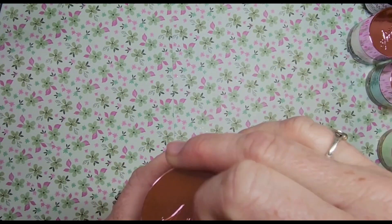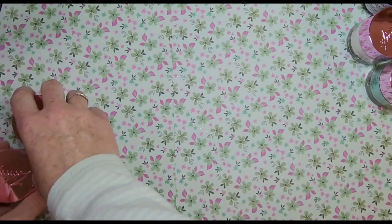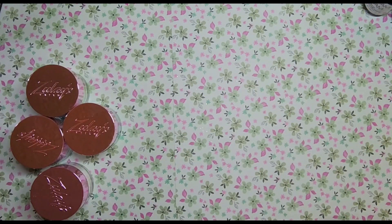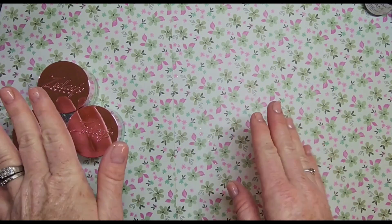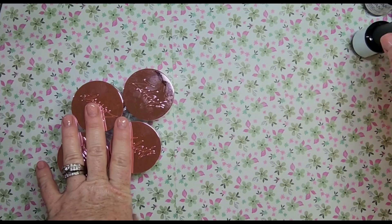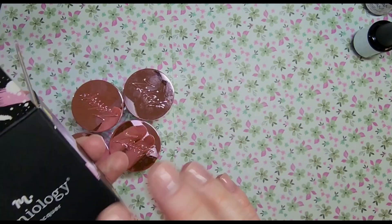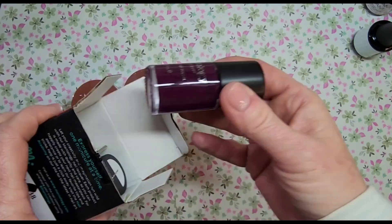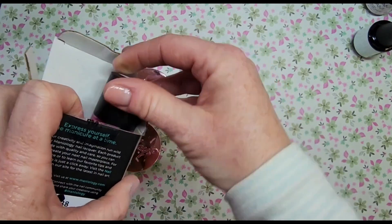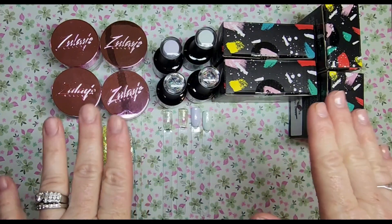That's the end of the haul — just a few things I wanted to share. I definitely think that Maniology bundle is incredible. I'm going to go ahead and get everything ready to swatch the acrylics, the Madam Glam polishes, and the stamping polishes so we can see how shimmery they look. I'll be right back.